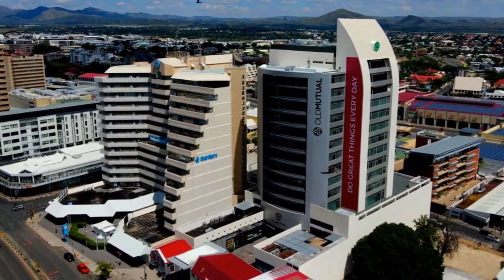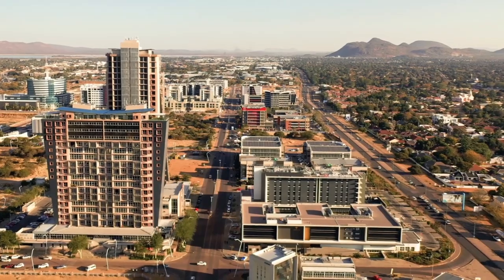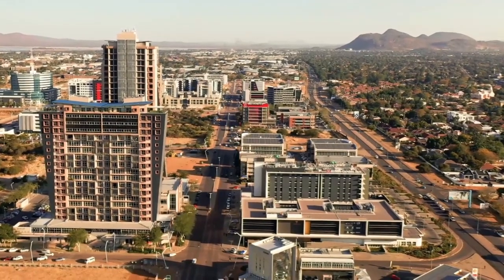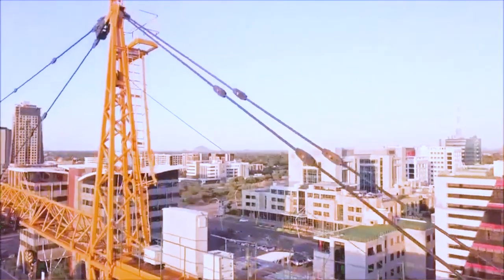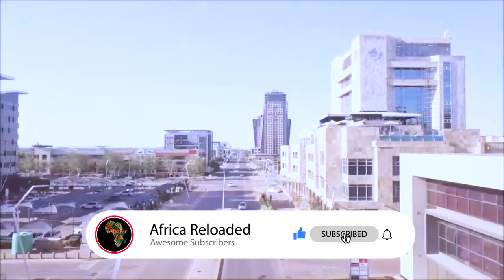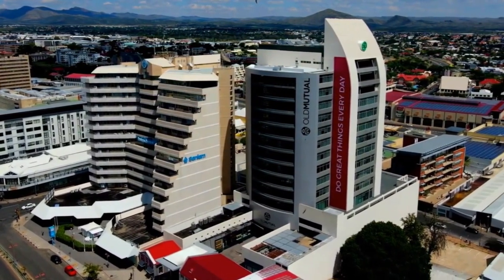Both Botswana and Namibia are fascinating countries, and the facts above make it easy to decide which is superior. Botswana is my pick — how about you? Thank you for watching this Africa Reloaded video. If you enjoyed it, please like, share, and subscribe for more Africa Reloaded content, and don't forget to turn on your notification bell.